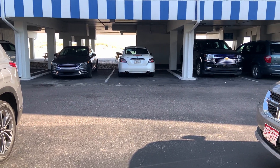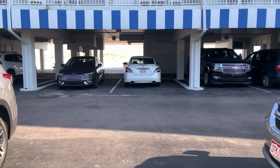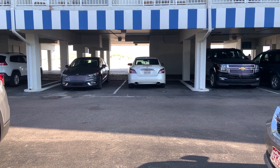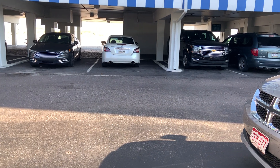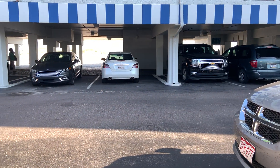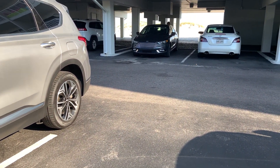Hello everybody, look where we are — we are at the Best Western at the Beach in Gulf Shores, Alabama. We are going to be taking a hotel tour of this building. There are actually two parts of the building: the east wing and the west wing. We are staying at the west wing.